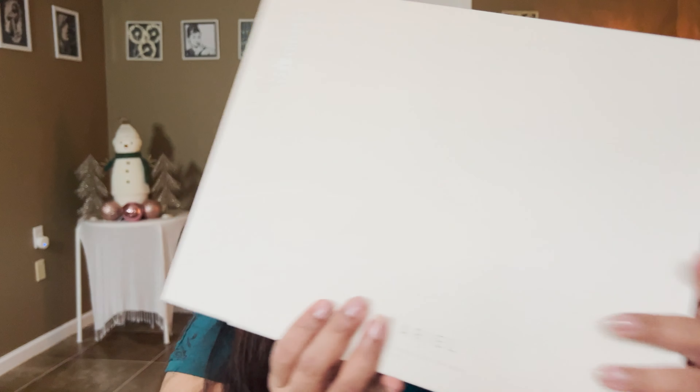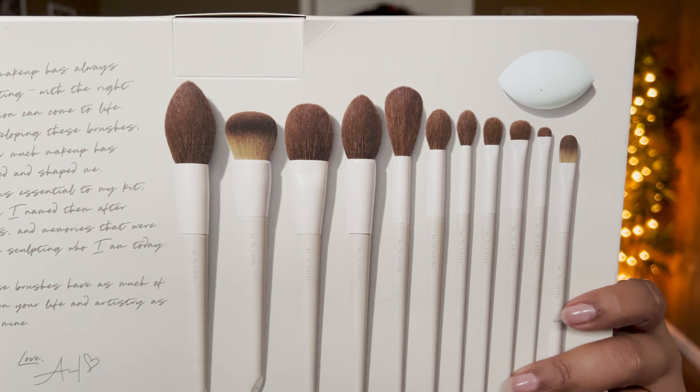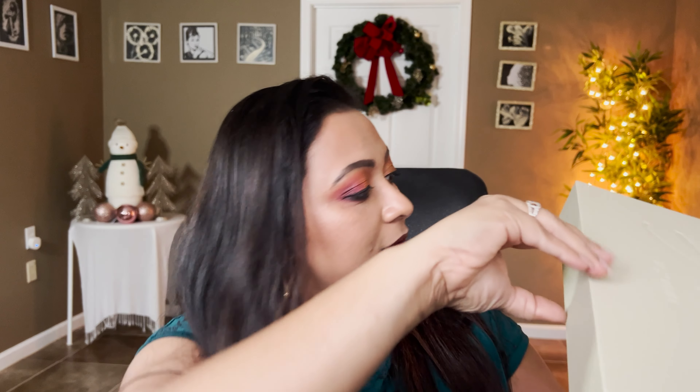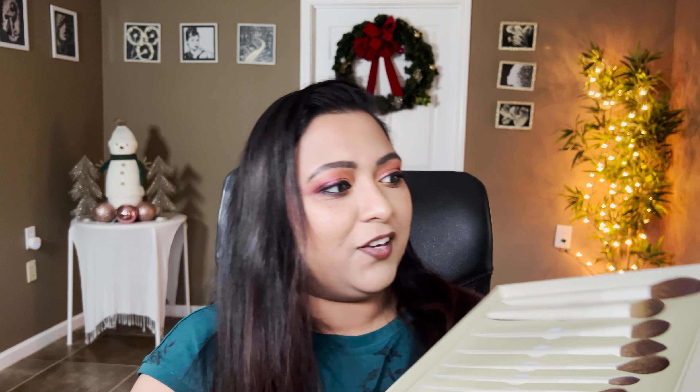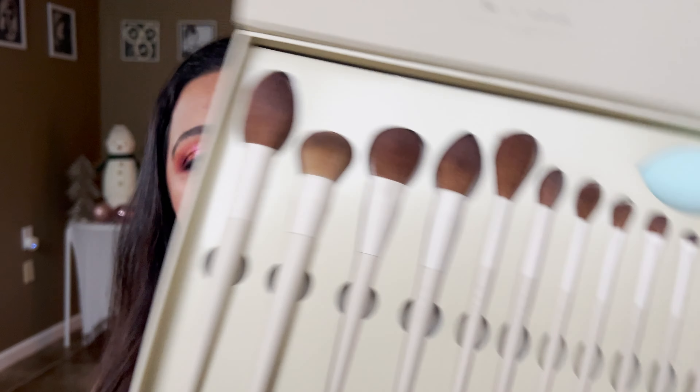Last but certainly not least, I purchased the Morphe x Ariel brush collection. I've seen Ali Glines rave about this brush set. The packaging is so luxe — let me open it and show you. Oh, it looks so pretty — I'm really excited for this. It was 50% off at Ulta and they had an additional coupon to stack on top, so I think I got the whole collection for around $20 or $30 — an amazing deal.